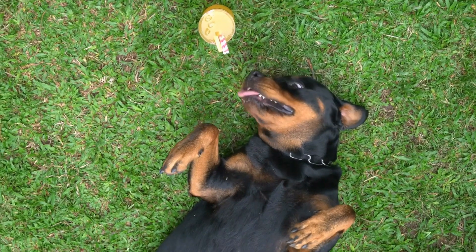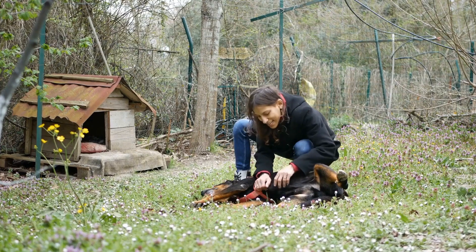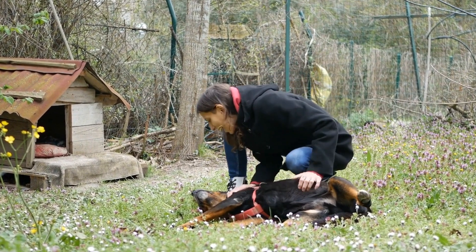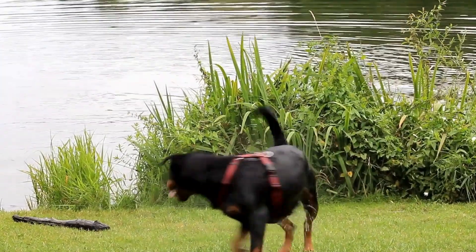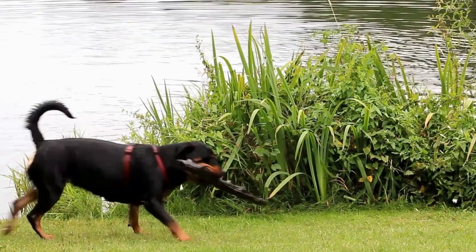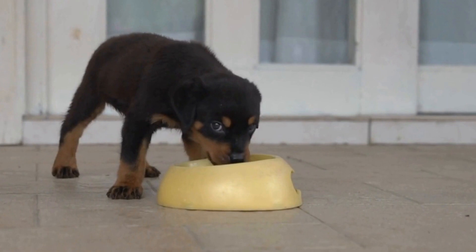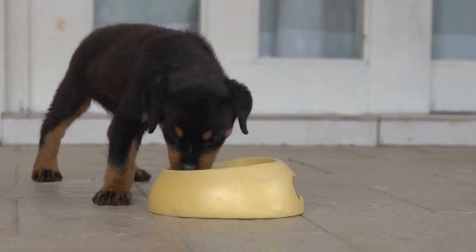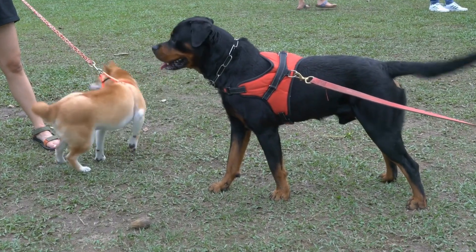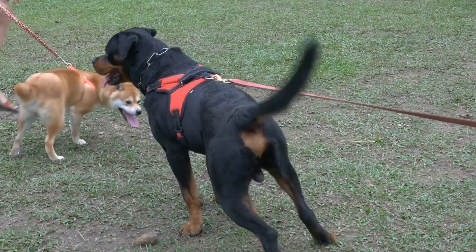Just like any other dog breed, Rottweilers need regular nail trimming. Long nails can be uncomfortable for the dog, leading to difficulties in walking and potential joint issues. Depending on the dog's activity level and the surfaces they walk on, nails may need to be trimmed every few weeks or once a month. It is crucial to use proper dog nail clippers and be cautious not to cut into the quick, which is a sensitive part of the nail. If you are unsure about trimming nails yourself, consulting a professional groomer or veterinarian is always a good idea.